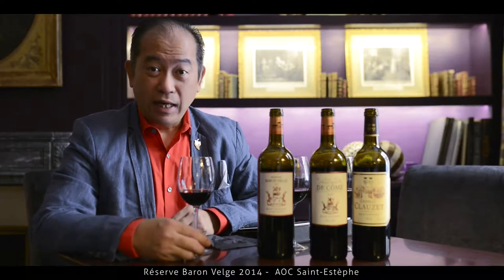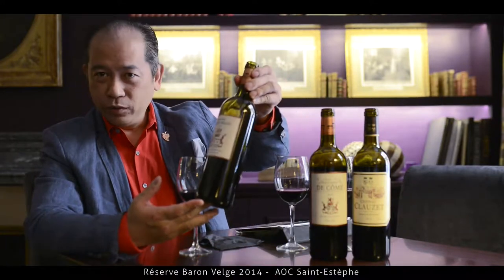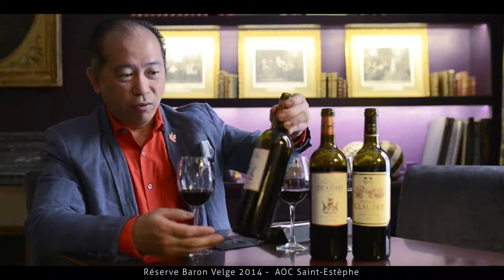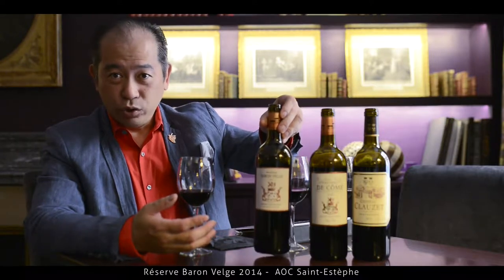Today I come to the most beautiful region and one of the most I liked, which is Saint-Estèphe. First we're going to sample a bottle of 2014 — a very special reserve called Bahonglet from Satuticum.